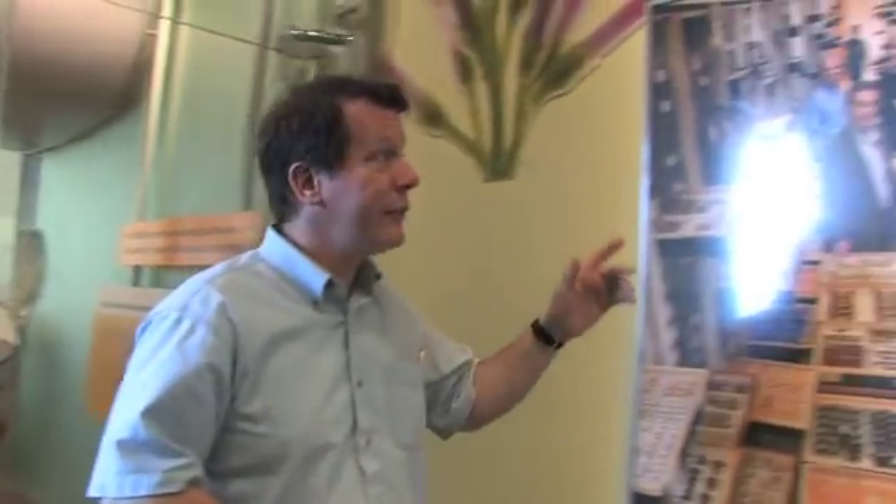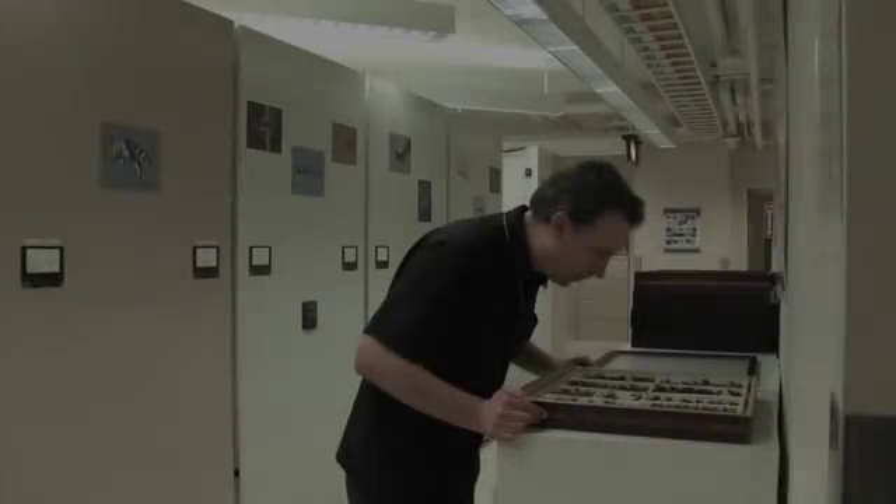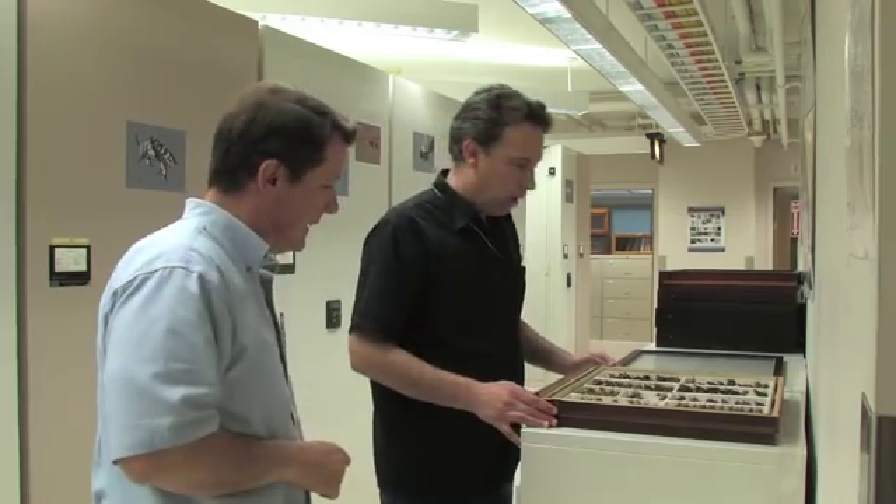Let's head on upstairs into our research collections and see what Dr. Sean Brady, our bee curator, is doing today. There he is. Hey, Sean. Hi, Nate. What are you up to today? I'm studying these different species of bumblebees right now.